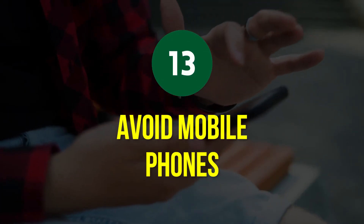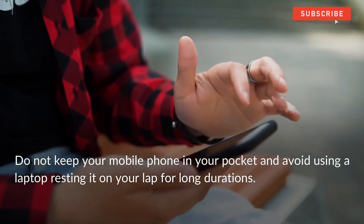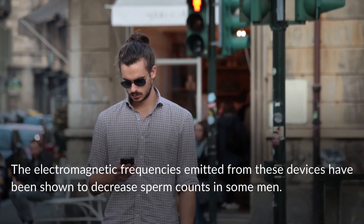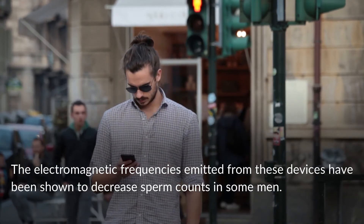Avoid Mobile Phones. Do not keep your mobile phone in your pocket, and avoid using a laptop resting on your lap for long durations. The electromagnetic frequencies emitted from these devices have been shown to decrease sperm counts in some men.